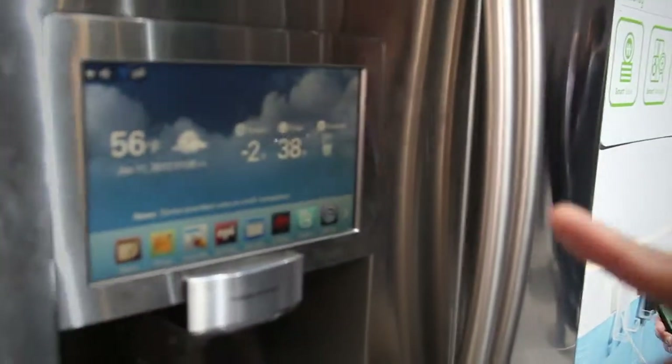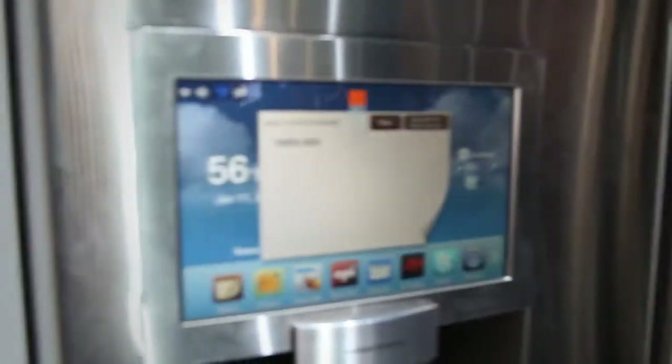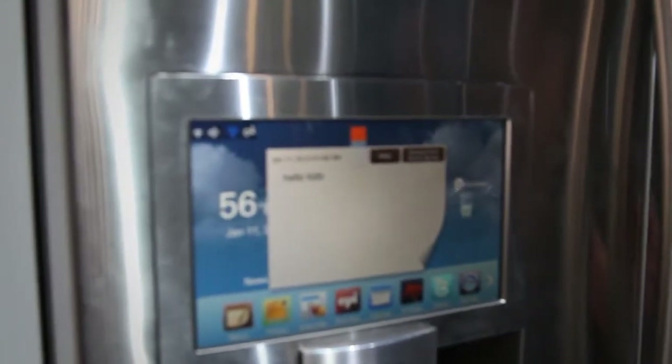Go ahead and put your camera up there — and then you get memo. Oh, it came up. So you can send a message remotely through your cell phone to your fridge.